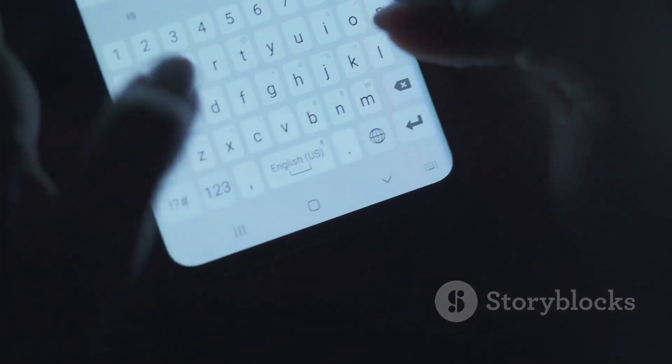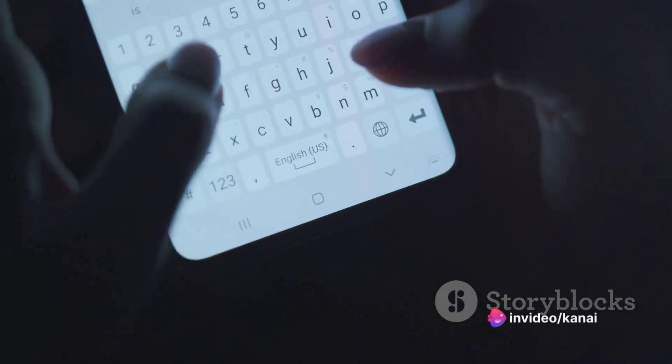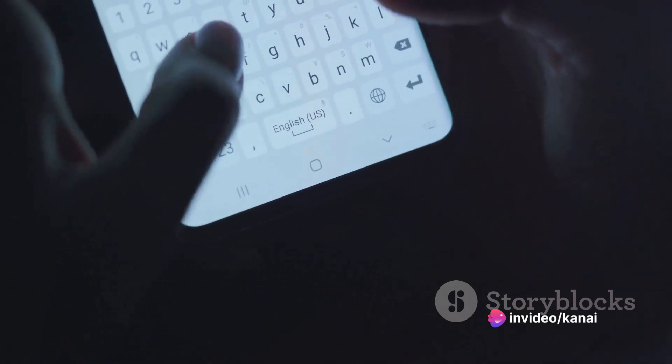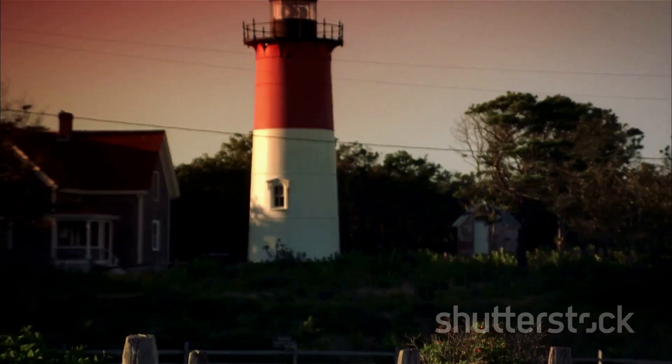Beyond these, light also plays a pivotal role in technology. Think about your smartphone, computer, even the humble alarm clock — they all rely on light to function, to communicate information, to connect us to the wider world. Light is an unsung hero, an everyday miracle we often take for granted.